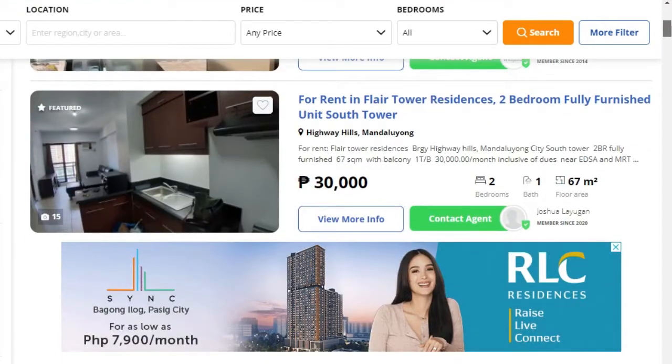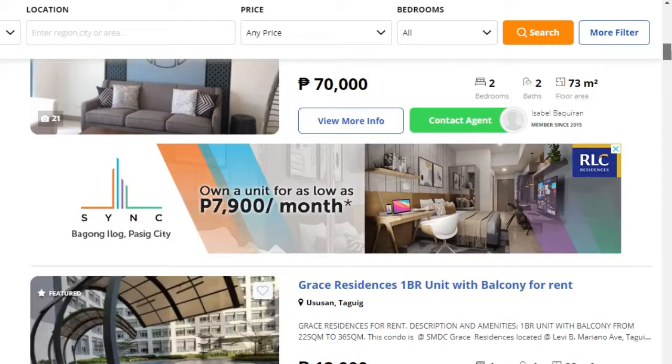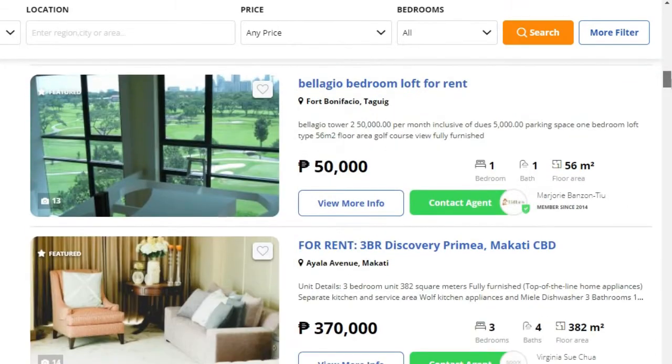The full list of property websites can be seen on the link in the description below, and this list includes popular property websites such as Dot Property, My Property, and Rentpad.